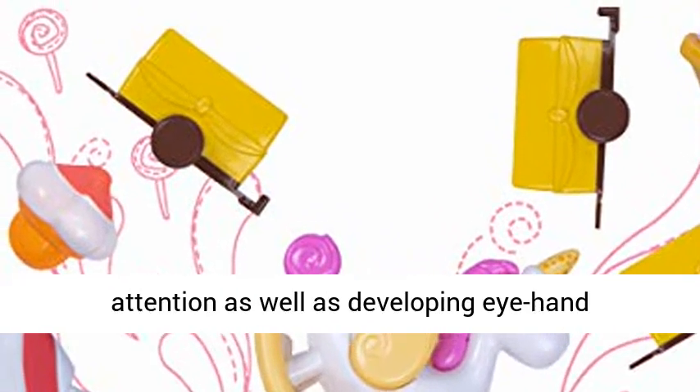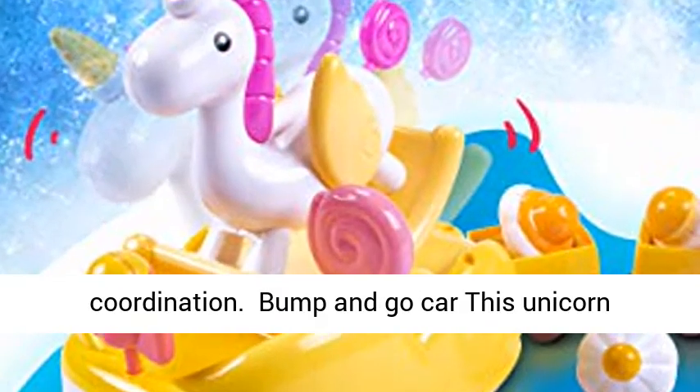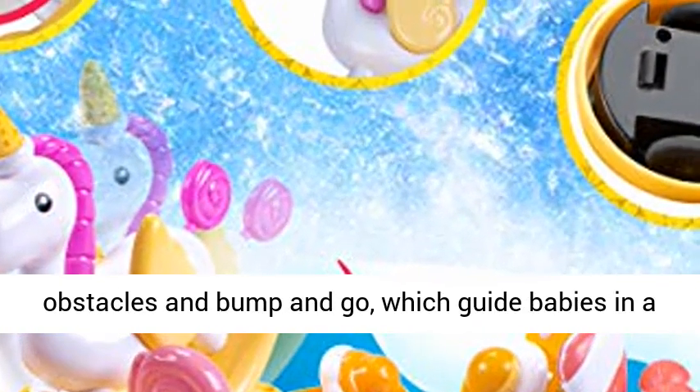It keeps the baby's attention while developing eye-hand coordination. This bump-and-go car unicorn toy is equipped with universal wheels, allowing it to self-avoid obstacles and bump and go.